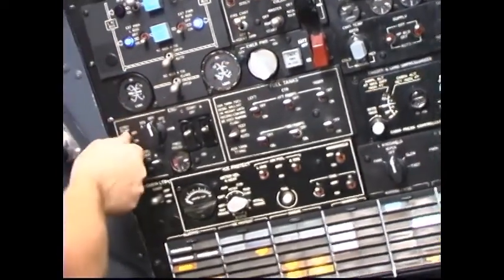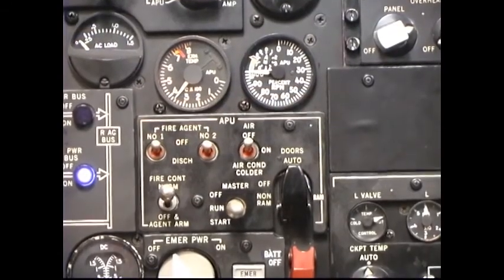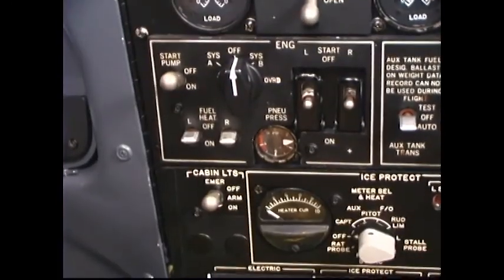DC start pump: place the DC start pump to the on position momentarily and observe that the right inlet fuel pressure low enunciator extinguishes. Note: if the APU is operating, leave a right main tank or center tank fuel boost pump operating after completing the fuel boost pumps check to provide fuel pressure to the APU. Note: number 29 — Ignition — Off.